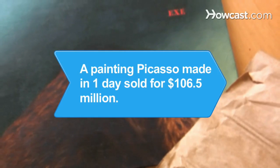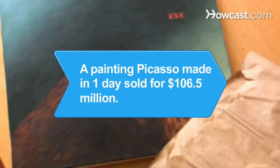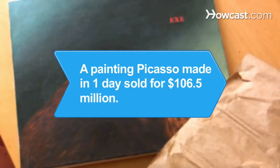Did you know? A painting Picasso made in one day sold for $106.5 million at a 2010 auction.